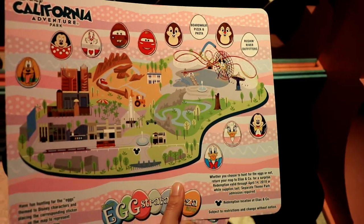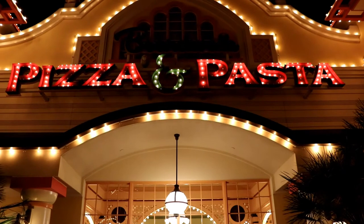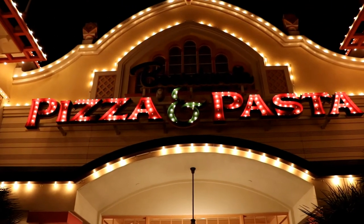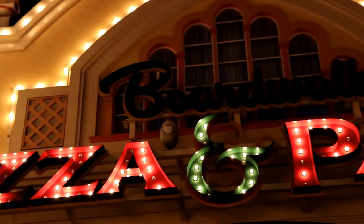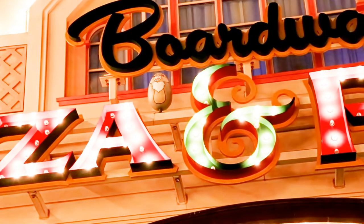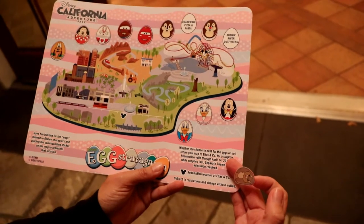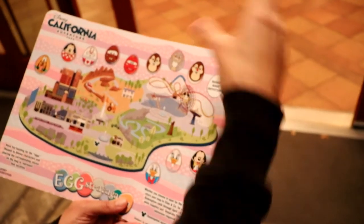We're almost done, two left. We're at Boardwalk Pizza and Pasta — it's our next stop. There's an egg right there between the A and the 'and'. It's Thumper! It's right in there. There's Thumper right up there. I didn't see him looking at the sign. We were stalled but now we're on a roll. Put Thumper in his spot — that's Boardwalk Pizza.